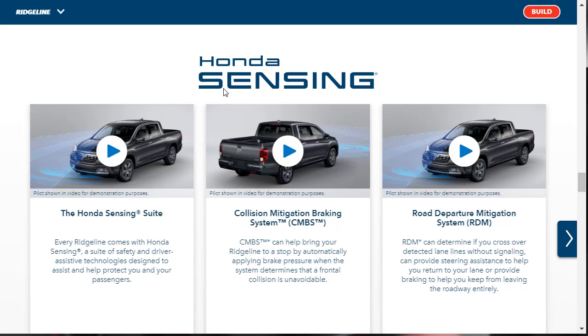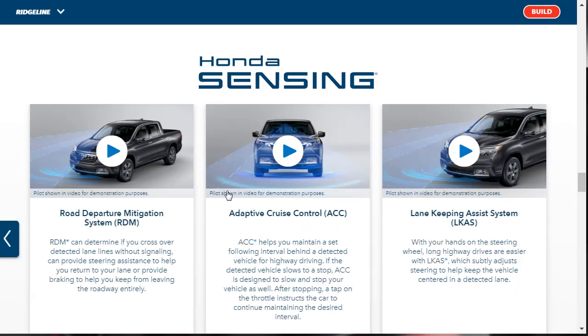Let's talk about Honda Sensing — that's their suite of safety technology. The Honda Ridgeline comes with Honda Sensing, a suite of safety and driver assistive technologies designed to assist and protect you and your family. It includes a collision mitigation braking system, road departure mitigation system, adaptive cruise control, and lane-keeping assist.